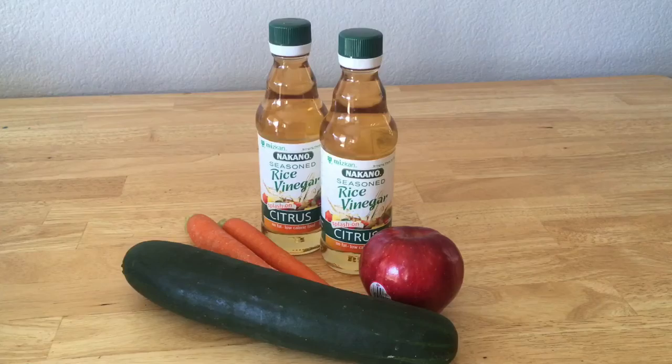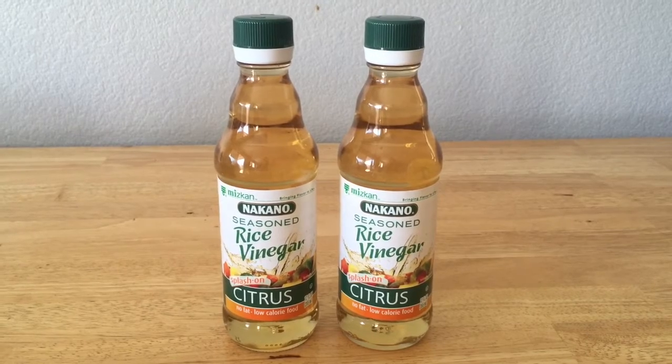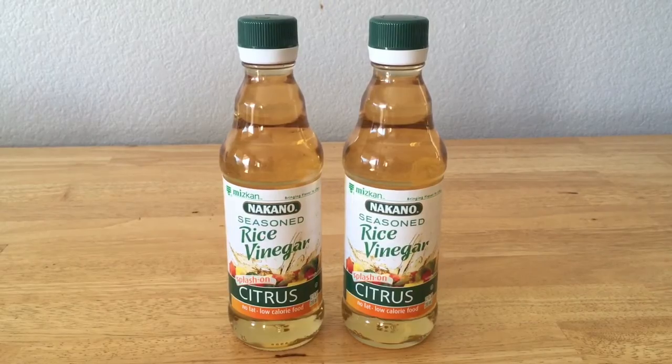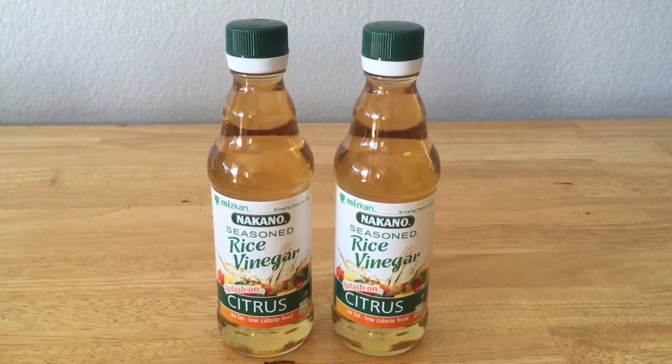These are the money makers — I got paid to buy all this right here. The rice vinegar was on sale for $1.96, which is a pretty good price. They had a dollar off coupon on the label, and then I had a dollar off rebate on both of them.